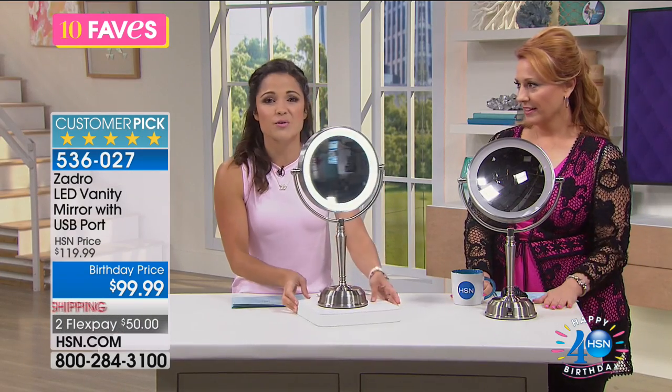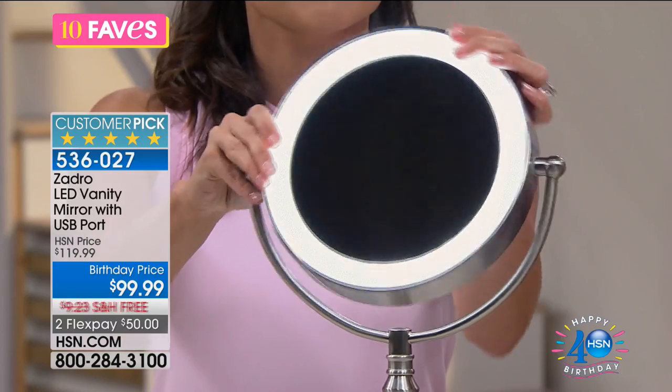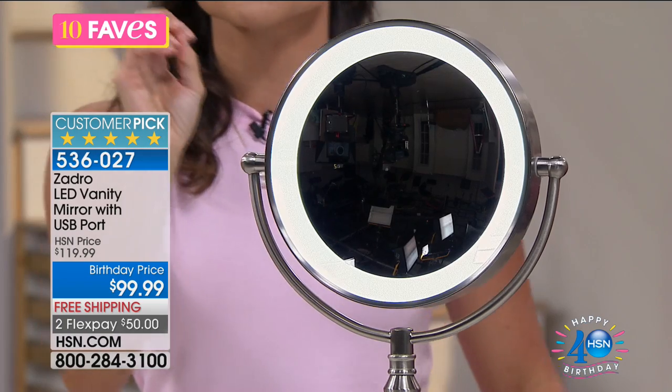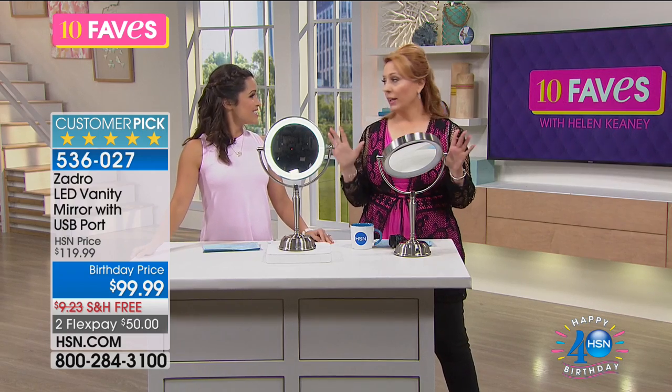Cordless is huge. Maybe you don't always want to do your makeup in the same room. I used to take a separate mirror into different rooms where the lighting was better, or if I wanted to watch TV or keep an eye on the kids while I get ready. You charge it up and then it's free to go. You've got a regular mirror on one side — one-time magnification — and then if you turn it around, ten-times magnification, which is great for eye makeup or getting in close for those rogue hairs.